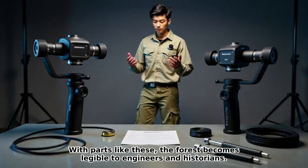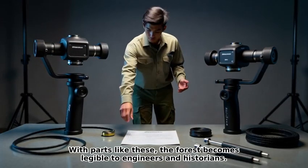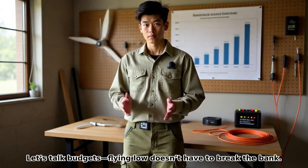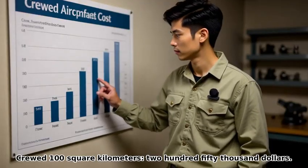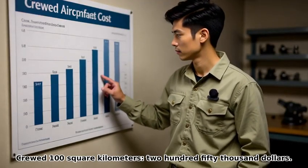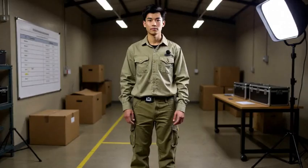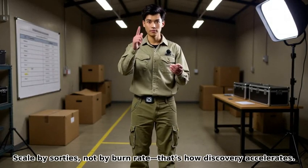With parts like these, the forest becomes legible to engineers and historians. Budgets: flying low doesn't have to break the bank. Crewed survey of 100 square kilometers costs $250,000. A coffee break equals 5 hectares mapped at dense point spacing. Scale by sorties, not by burn rate — that's how discovery accelerates.